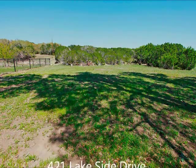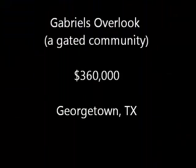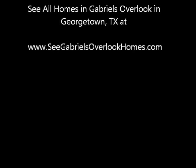Beautiful setting, beautiful views at 421 Lakeside Drive in Gabriels Overlook in Georgetown, Texas. If I can help in any way, I'm Stuart at One Acre Plus Homes — call, text, or email me. And remember, you can see all the homes in Gabriels Overlook at gabrielsoverlookhomes.com. Make it a powerful day.